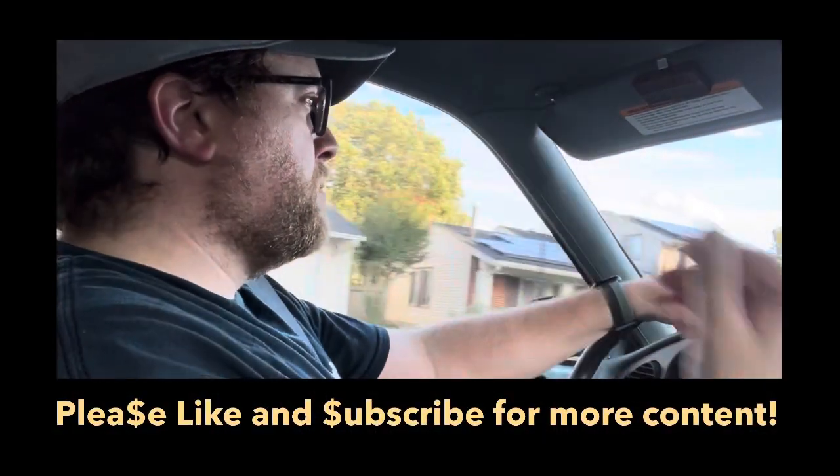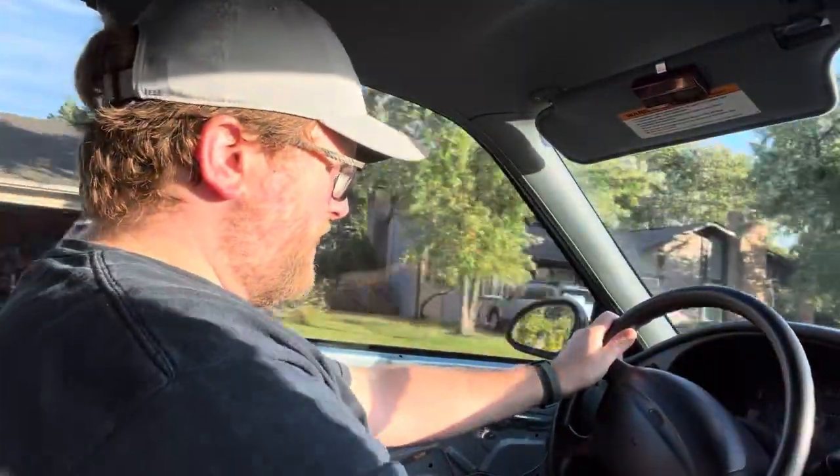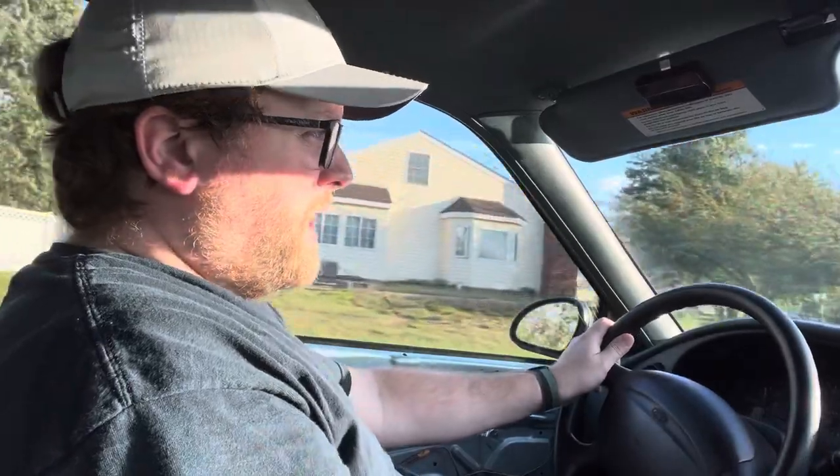If you like and subscribe, I can put up a few more of these. Have a good evening, or afternoon, or morning — whatever time you prefer to watch your YouTube videos. Thanks for watching!